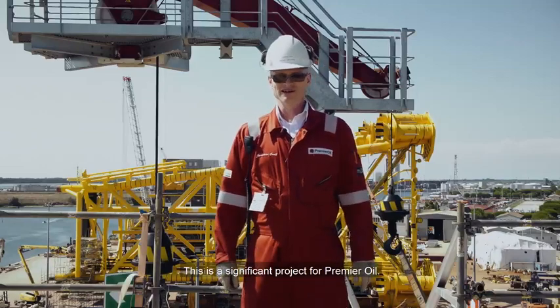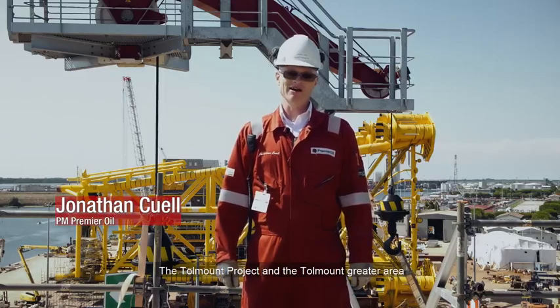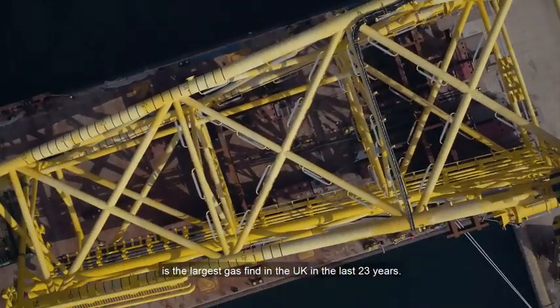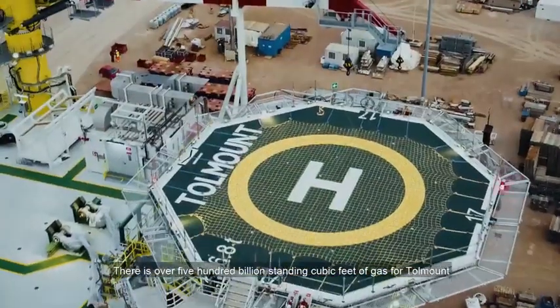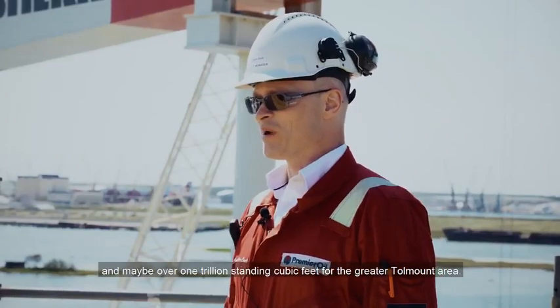This is a significant project for Premier Oil. The Tollmount project and the Tollmount greater area is the largest gas find in the UK in the last 23 years. There is over 500 billion standard cubic feet of gas for Tollmount, and maybe over 1 trillion standard cubic feet for the greater Tollmount area.